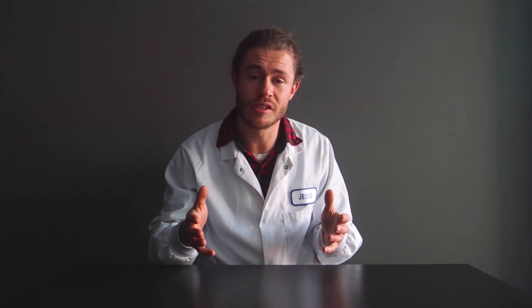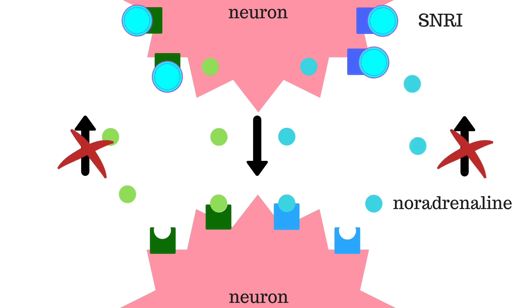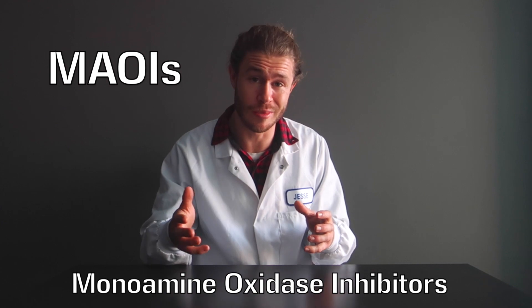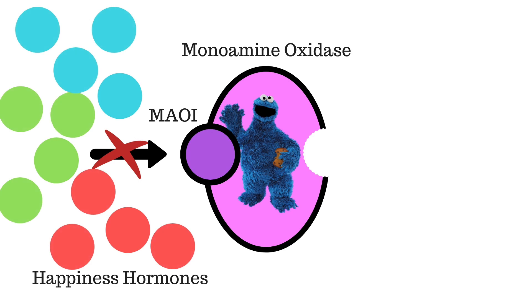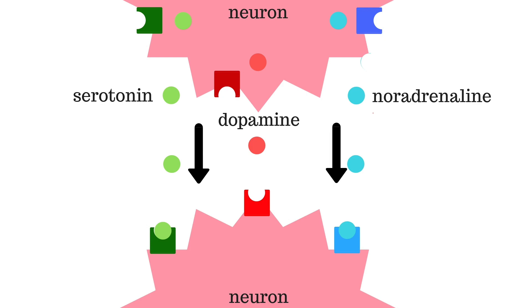Another class of antidepressants is called SNRIs, or serotonin noradrenaline reuptake inhibitors. These act the same as SSRIs, but they also inhibit noradrenaline reuptake to increase happiness signaling. The next level are called tricyclics — they inhibit the reuptake of serotonin, noradrenaline, and dopamine, so they have a triple effect. Finally, there are MAOIs, or monoamine oxidase inhibitors. They inhibit monoamine oxidase, an enzyme that breaks down all your happiness hormones, thereby increasing noradrenaline, serotonin, and dopamine and the amount of happiness signaling going on.